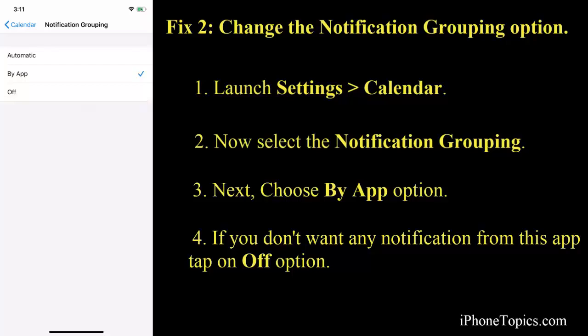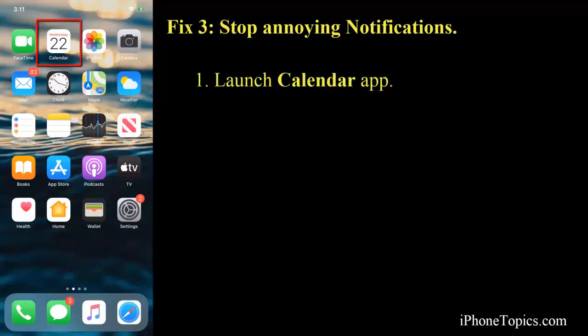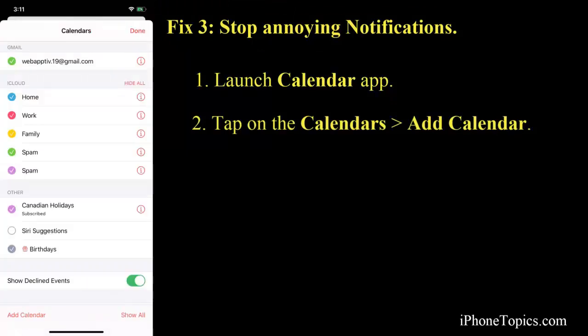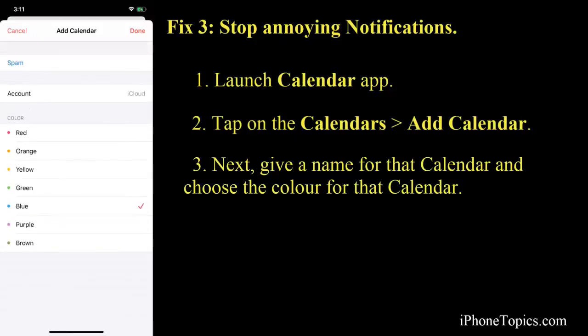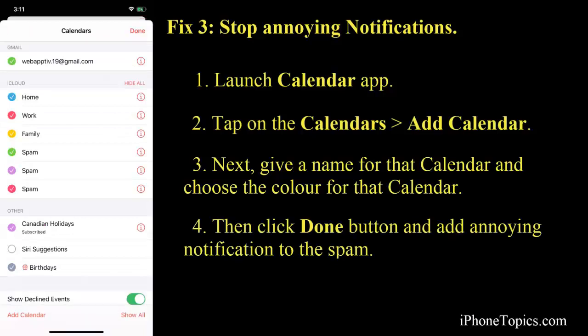Fix number three: stop annoying notifications by changing some settings in the Calendar app. Launch Calendar on your iPhone or iPad, then tap on Calendars at the bottom. Next, tap on Add Calendar and give it a name — I'm using 'Spam', but you can use any name you wish. Select a color for it; I'm choosing red, then tap Done.